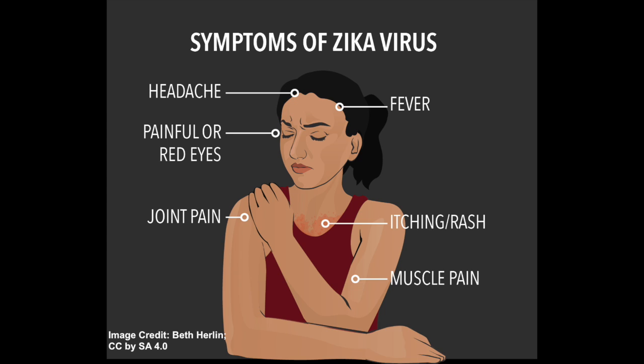Hospitalization is uncommon. Typical symptoms include fever, rash, joint pain, and red eyes. Some people will also have muscle pain and headaches. If you've traveled to an area with Zika and experience these symptoms, schedule an appointment with your doctor.